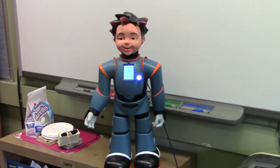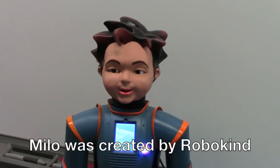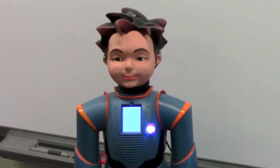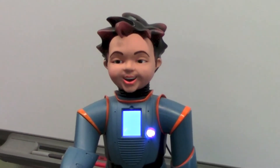Hello, my name is Milo. I help children with autism to connect socially with others. I'm not a 10-minute toy. I am a lifetime companion.